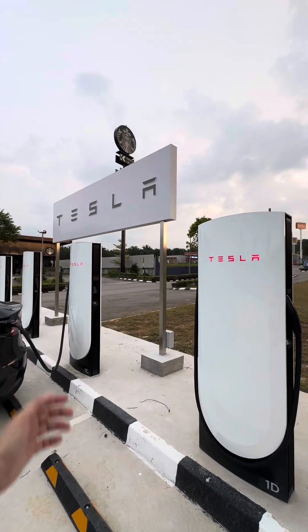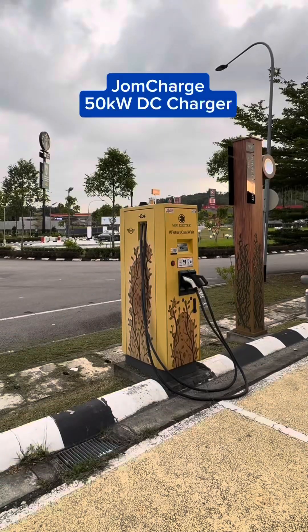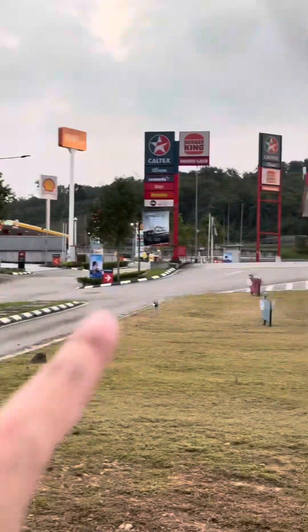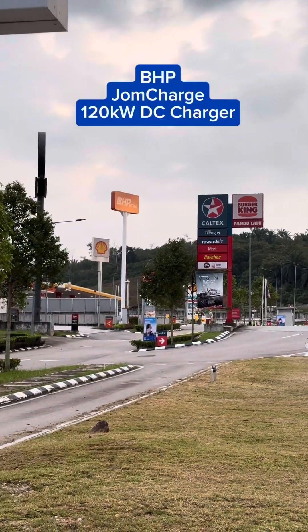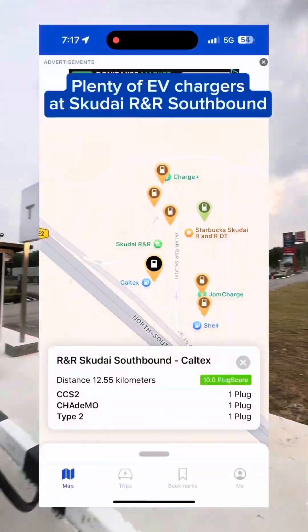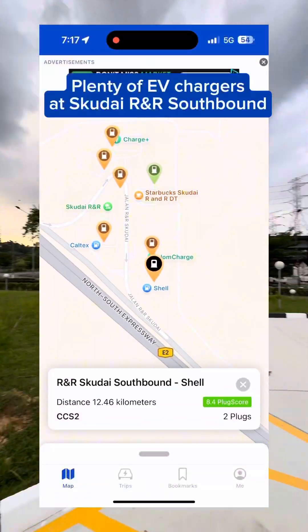So that's the first Tesla supercharger location at the highway R&R — very convenient for those traveling along the Plus Highway down south. Besides these Tesla superchargers, there are also DC chargers, and charging options at Caltex, BHP, and Shell Recharge. So there are a lot of EV charging options here at Skudai R&R. We've done a lot of long-distance trips with the EV and range anxiety is really not an issue. Follow us for more EV content.